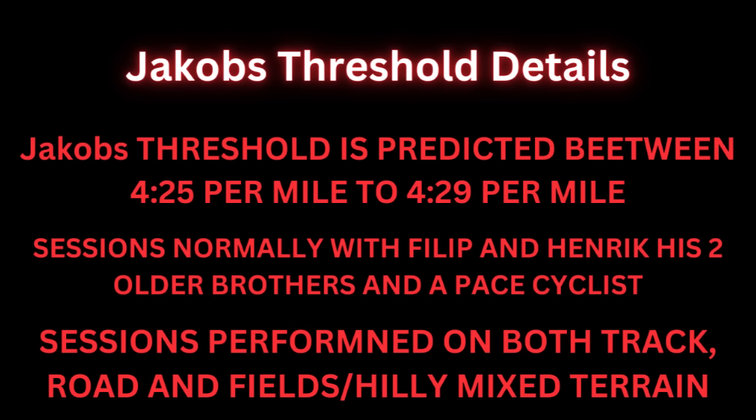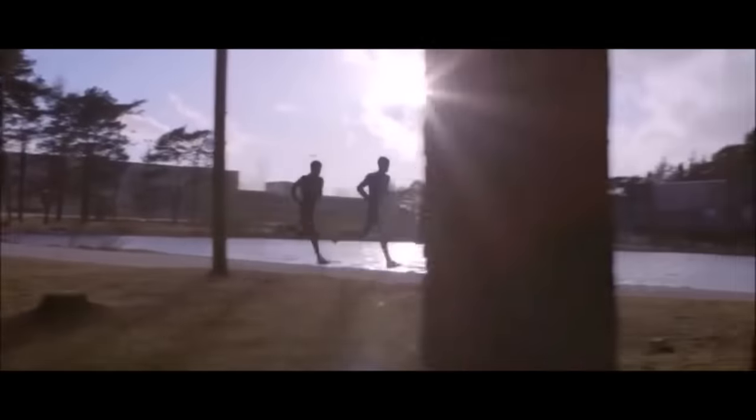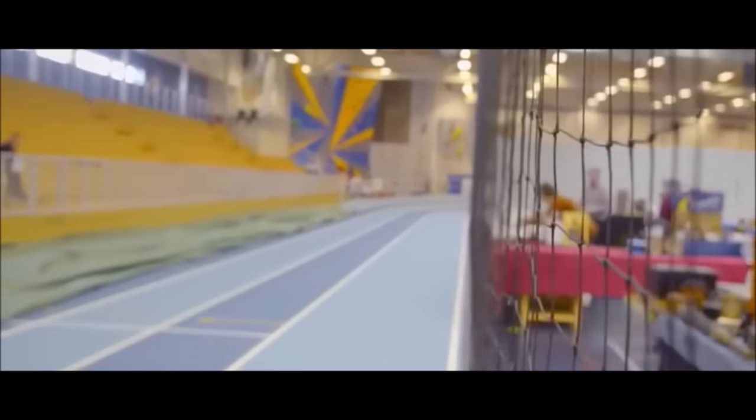Sessions are normally with Filip and Henrik, his two older brothers, and they also tend to have a pace cyclist. These sessions can be performed on the track, road, and even fields — sometimes even hilly mixed terrain to simulate a cross-country race environment. These threshold reps are fast: at 4:25 per mile, you're not really going to find anyone who can race a cross-country race faster than that, especially if it's muddy and wet. Usually the average pace for a European champion would be around 4:38, maybe 4:35, and on a very wet, rainy, and muddy day you'd even be looking at 4:50s or 4:53s, depending on how hilly the course is.